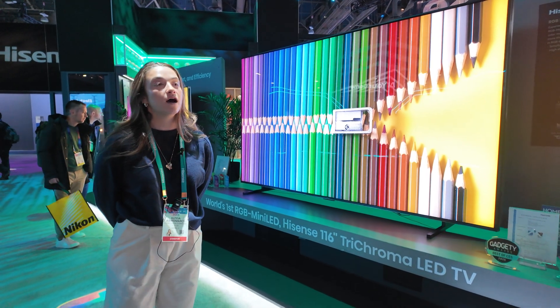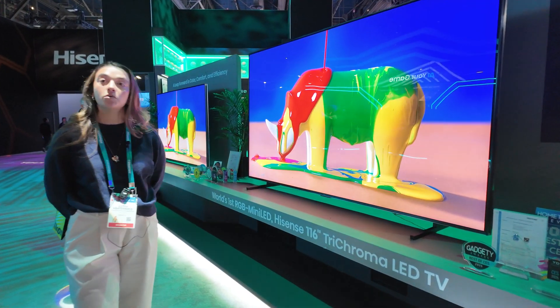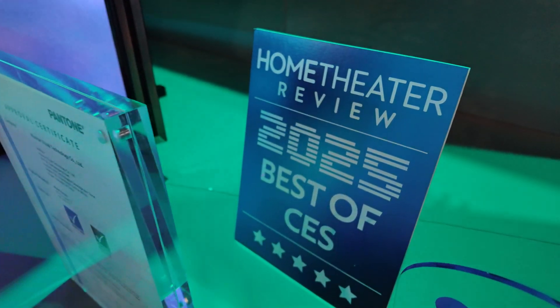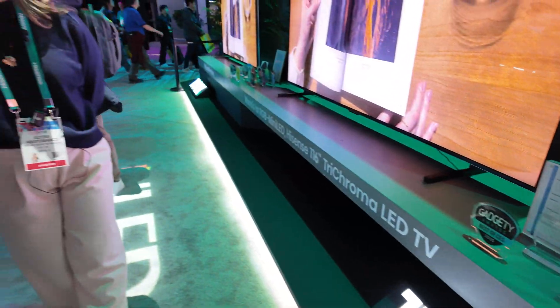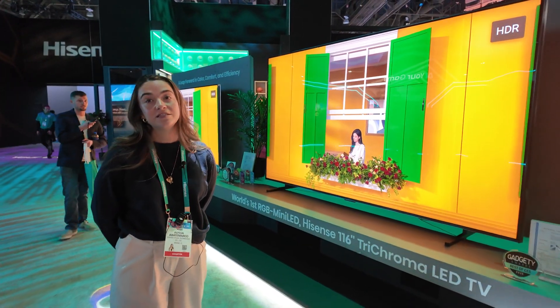All of our premium features are included: Wi-Fi 6E, next-gen TV, IMAX, Dolby Atmos, Dolby Vision — all of that good stuff. It also has really strong audio as well. And here at the booth, you've got a bunch of awards just for this TV. All these guys say it's the best of CES. We've got tons of awards — about 20, I believe — for this TV alone.